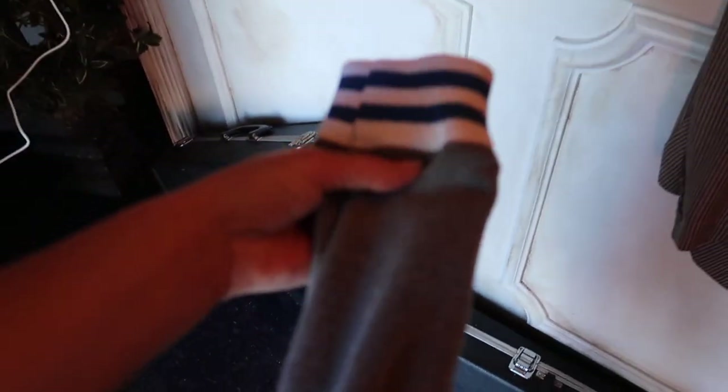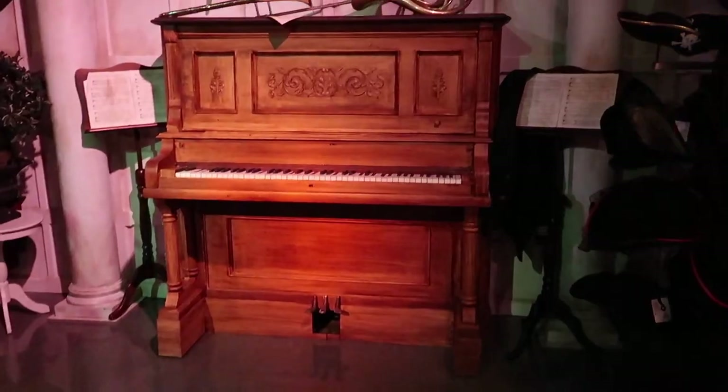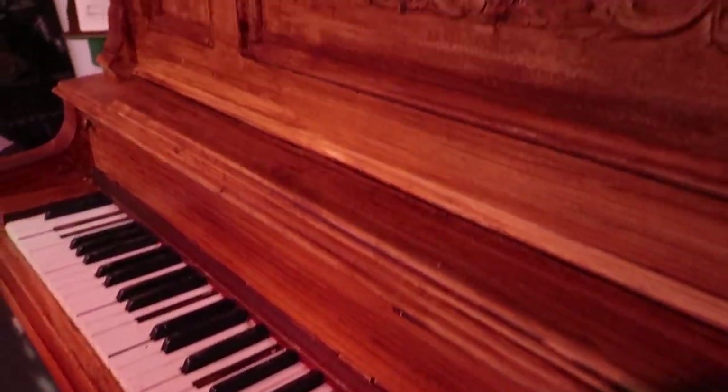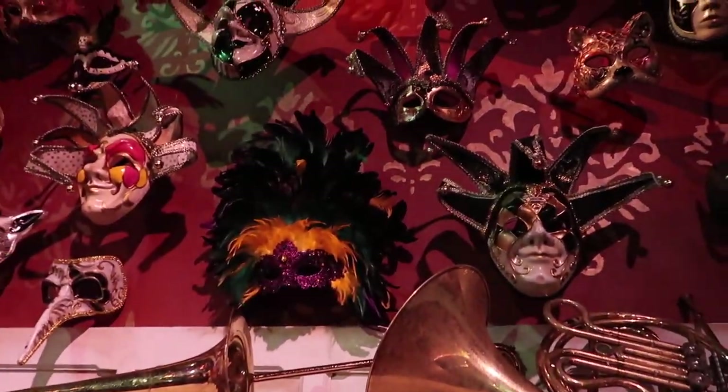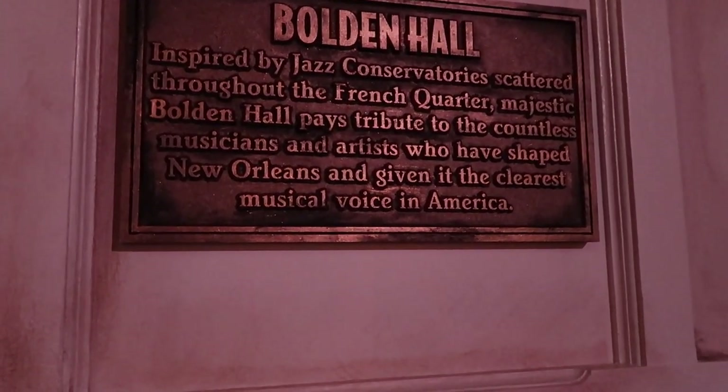Inside there's a coat check right at the front and a bell to ring with a hallway full of art. We've got a gorgeous piano, a wall of masks, and pirate hats — because pirates are a theme this year, Party Like a Pirate. Sheet music for 'When the Saints Go Marching In' sits in front of the piano. The next plaque reads: 'Bolden Hall — inspired by jazz conservatories scattered throughout the French Quarter, paying tribute to the countless musicians and artists who shaped New Orleans.'